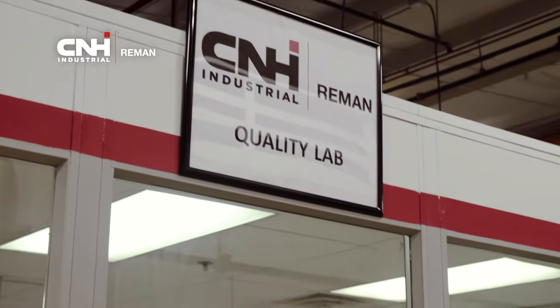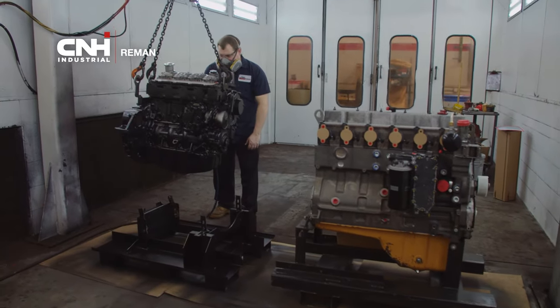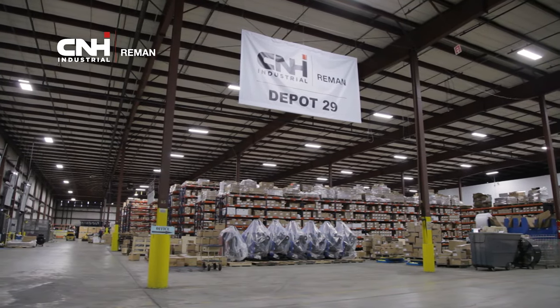Once the part passes testing, quality control confirms the responsibility card and test reports are accurate. The product is moved to the paint booth, where it will receive a fresh coat of paint to look as good as it will perform. Finally, the pump is packaged and prepared for shipment.